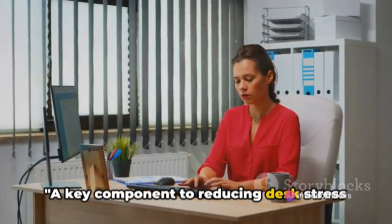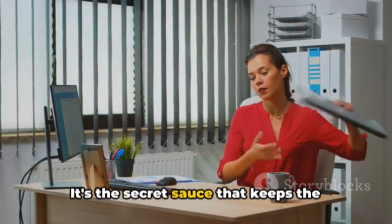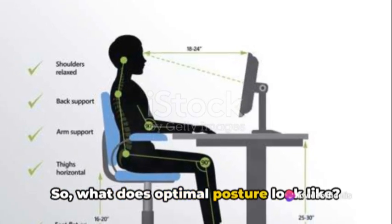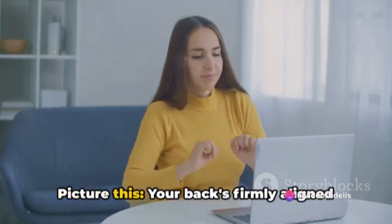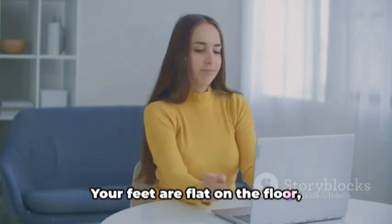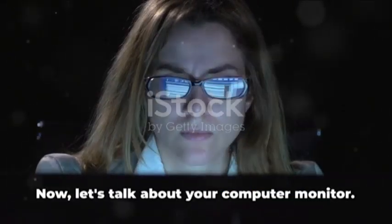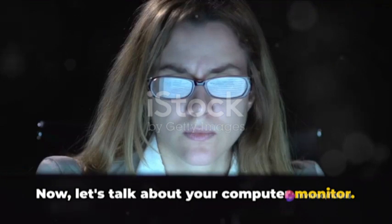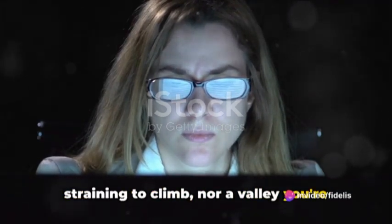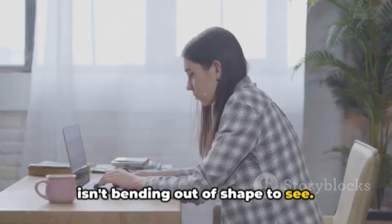A key component to reducing desk stress is maintaining optimal posture. It's the secret sauce that keeps the aches at bay and your productivity high. So what does optimal posture look like? Your back is firmly aligned with your chair, forming a solid base. Your feet are flat on the floor, anchoring you and providing stability. Your computer monitor should be positioned at eye level so your neck isn't bending out of shape to see.